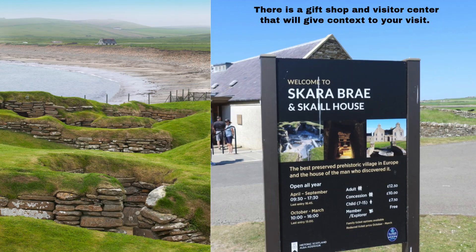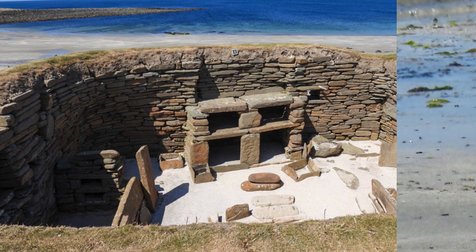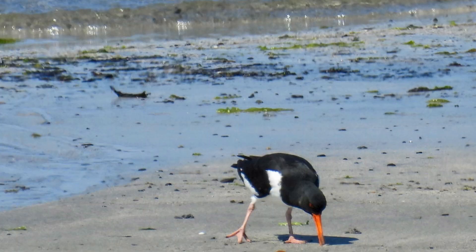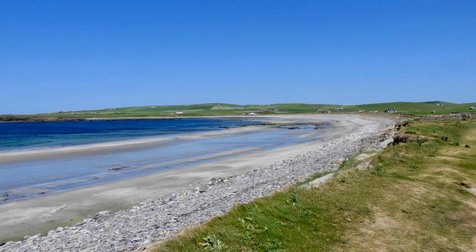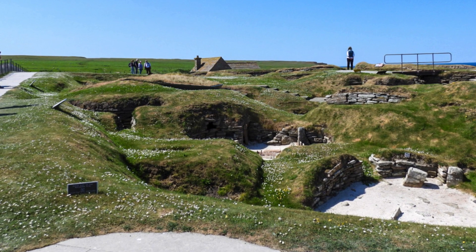Walking through this ancient village, you can't help but feel a sense of the continuity of the past. Despite its age, Skara Brae's layout is surprisingly modern. The close-knit arrangement of the houses suggests a strong community bond, with shared spaces likely used for various communal activities. This advanced level of social organization and architectural ingenuity demonstrates the sophistication of the Neolithic society.